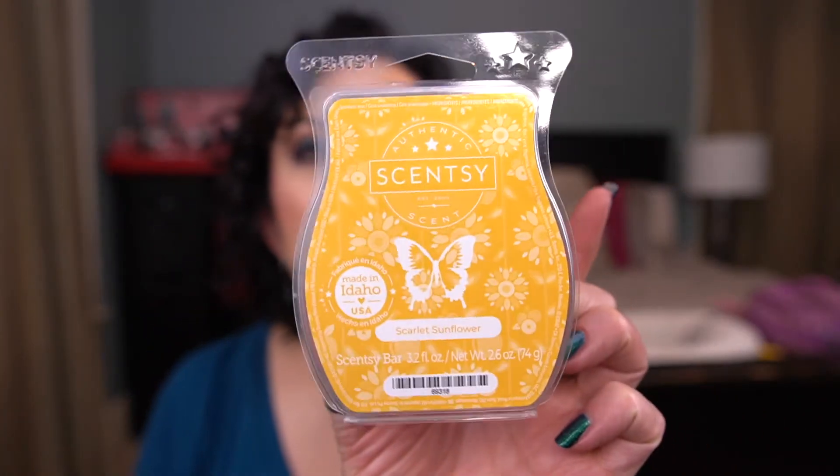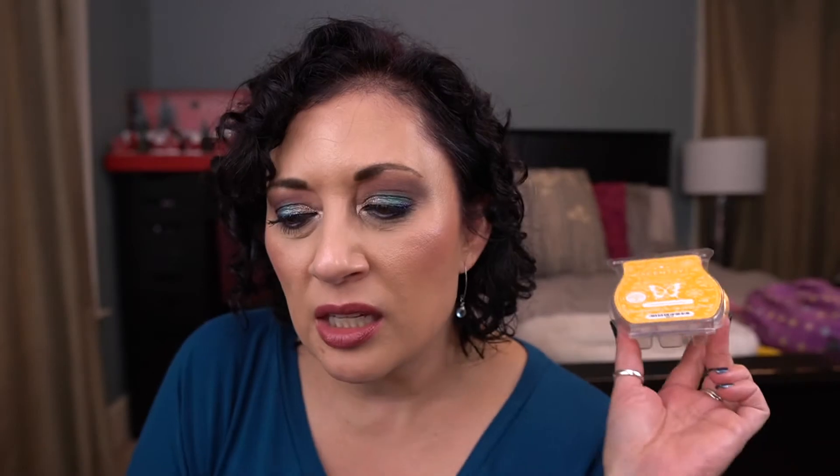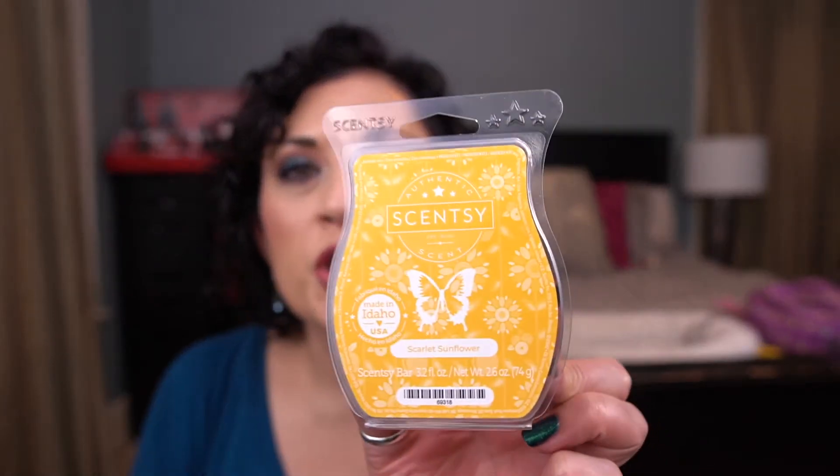I have Scarlet Sunflower — a new scent for this fall/winter. It's nice, but again I felt like it was light. I've heard great things about it, but it seemed kind of light. I'm going to add it to my club because I really do like the way it smells, and I wonder if it will cure stronger with age.